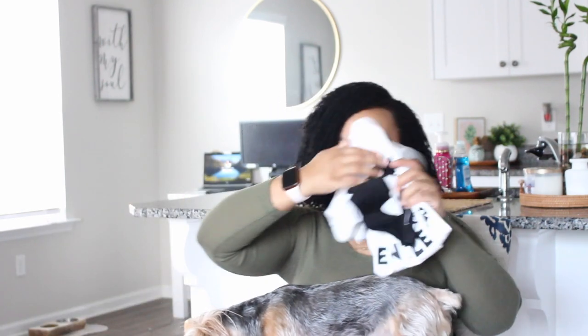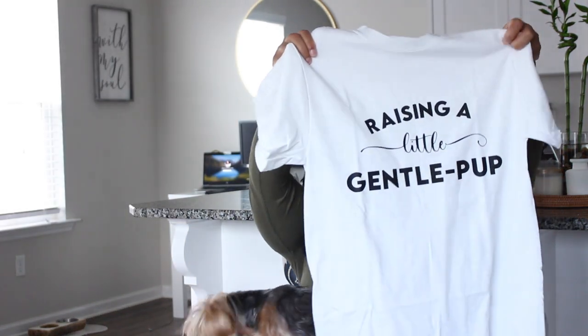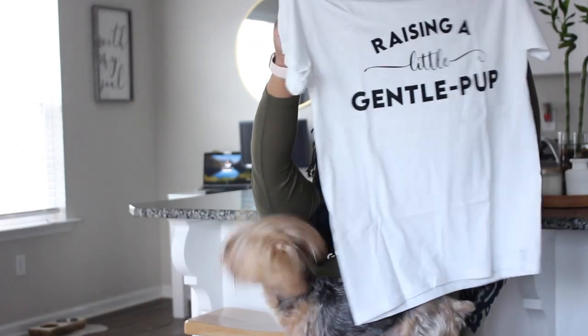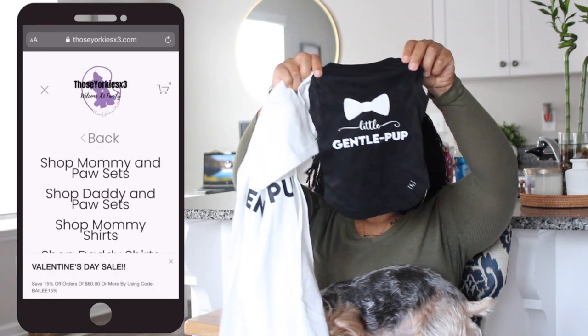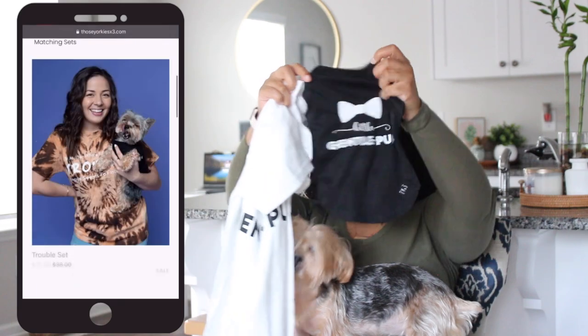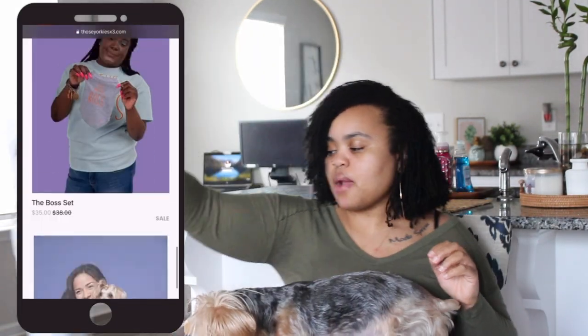The featured shirts for today's video are our mommy and boy combination. The mommy shirt says 'raising a little gentle pup' with the TYX3 in the corner, and the pup shirt says 'little gentle pup' — so cute on Marley. If you're interested in our mommy and daddy and pup collections, check us out at www.thoseyorkiestimesx3.com. Get your matching apparel and send us pictures — I love seeing your dogs wearing the clothes.